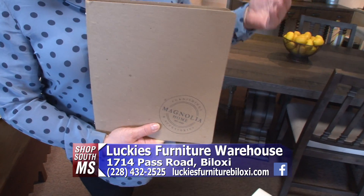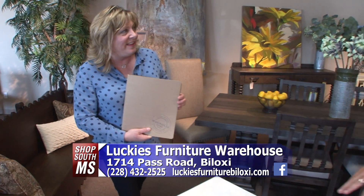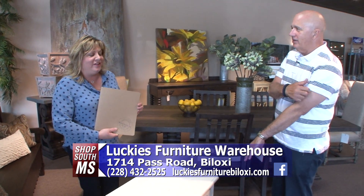It's always great coming over to Lucky's because they always have something new in the showroom. As many times as we've come in here for 13 years now, they've always got something brand new, and I always look forward to it.